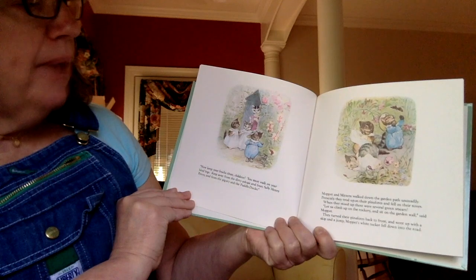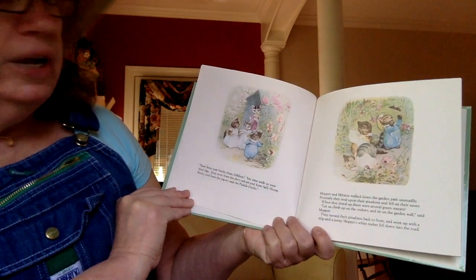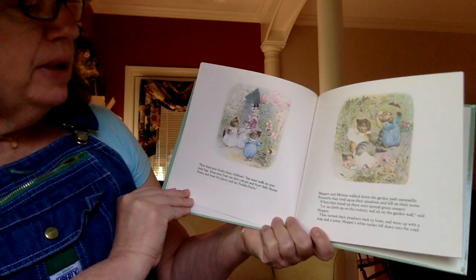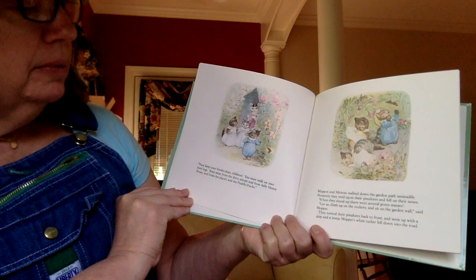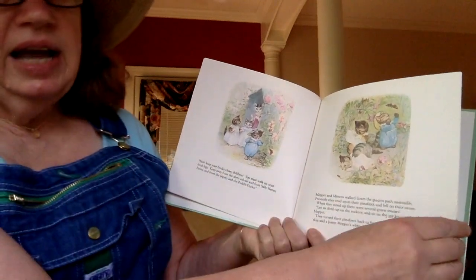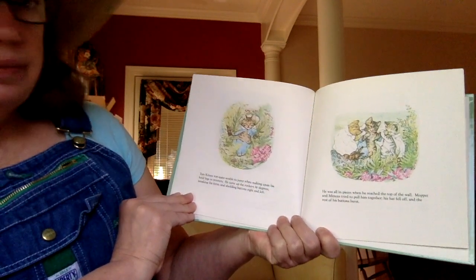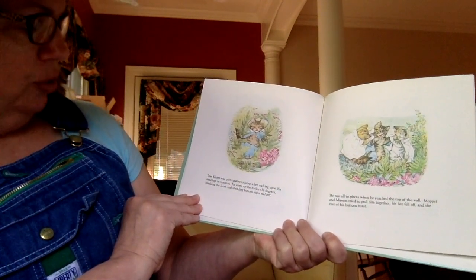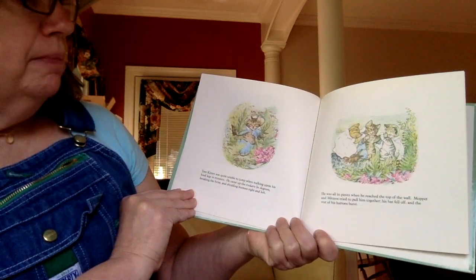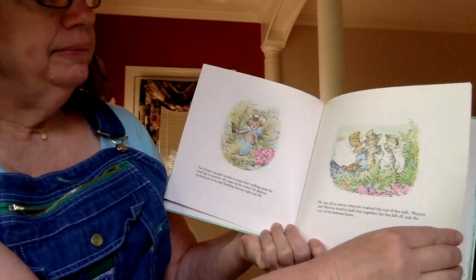Moppet and Mittens walked down the garden path unsteadily. Presently, they trod upon their pinafores and fell on their noses. When they stood up, there were several green smears. 'Let us climb up on the rockery and sit on the garden wall,' said Moppet. They turned their pinafores back to front and went up with a skip and a jump. Moppet's white tucker fell down into the road. So they turned their clothes inside out — I guess hoping Mama wouldn't see that they'd gotten dirty spots on them. Tom Kitten was quite unable to jump when walking upon his hind legs and trousers — that's pants. He came up the rockery by degrees, breaking the ferns and shedding buttons right and left. He was all in pieces when he reached the top of the wall. Moppet and Mittens tried to pull him together. His hat fell off, and the rest of his buttons burst — because he was a fat little kitten and he had grown.